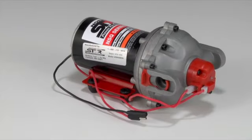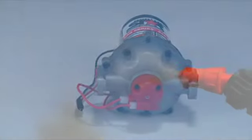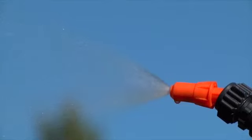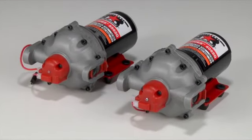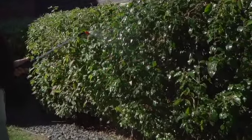The North Star line of on-demand diaphragm pumps with QuickConnect ports give you superior spot and broadcast spraying performance with QuickConnect convenience. Choose from 4 gallons per minute capacity at 60 psi or 5.5 gallons per minute capacity at 70 psi.